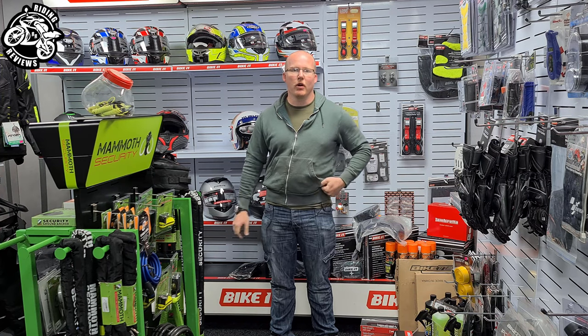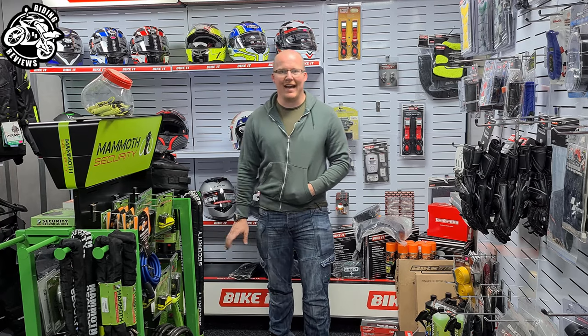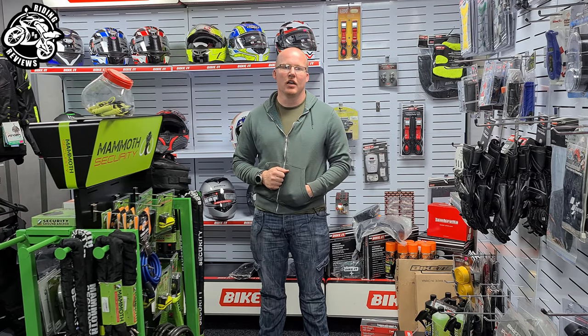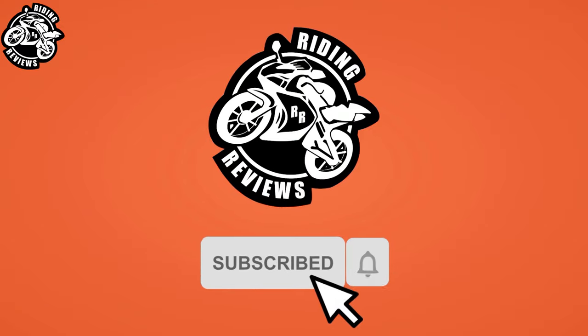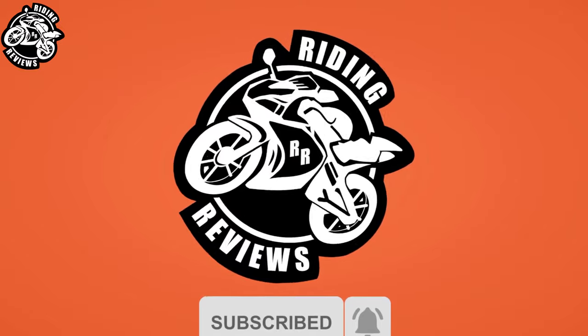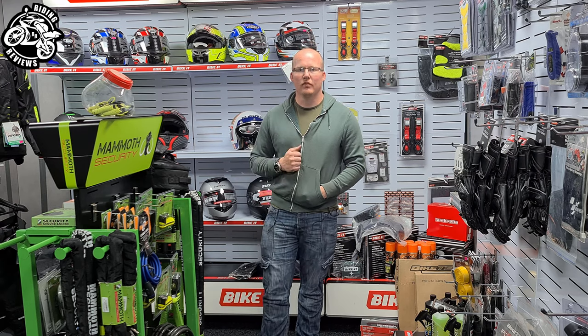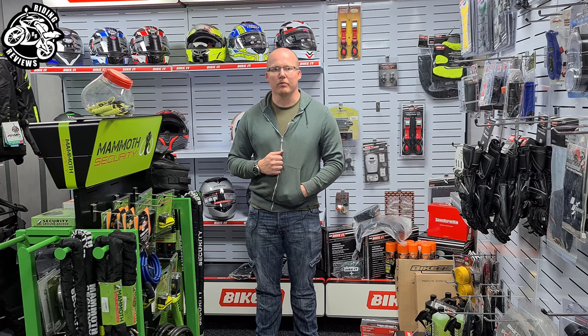Are you looking for your first motorbike and you don't know exactly where to go, what to ride, how to ride, CBT — all of that sort of information? I'm Chris and this is Riding Reviews. I created this channel so that I can help you guys get through the pitfalls of buying your first motorcycle.